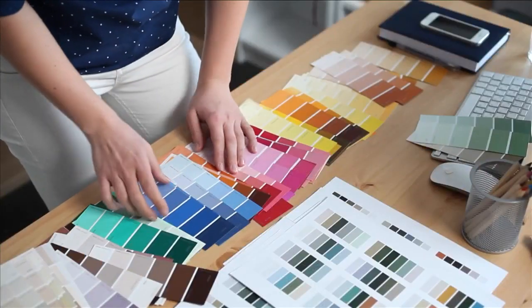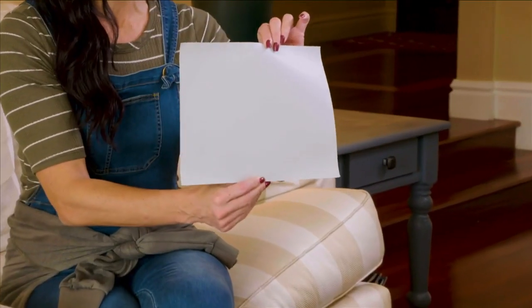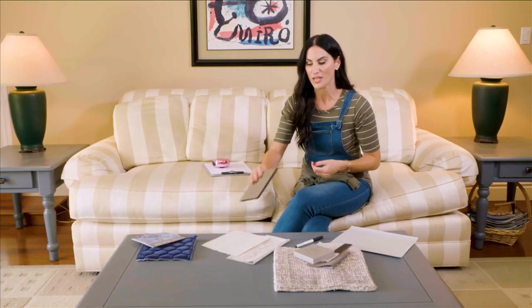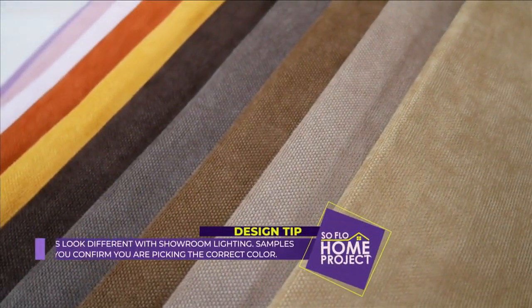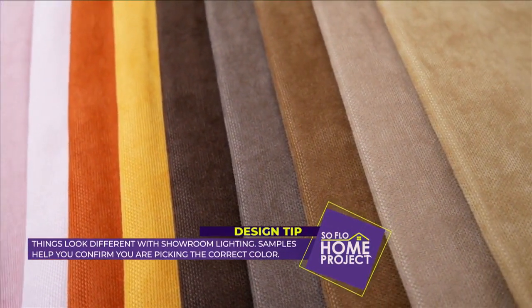Also bring swatches. Have swatches of the paint — you can get larger swatches from most paint companies, which are great if you don't want to fiddle with the little ones. Bring samples of furniture finishes, a wall covering sample, fabric, and carpet. Always invest in getting the samples. Sometimes it costs a dollar or two to get them online, but it makes things much easier.